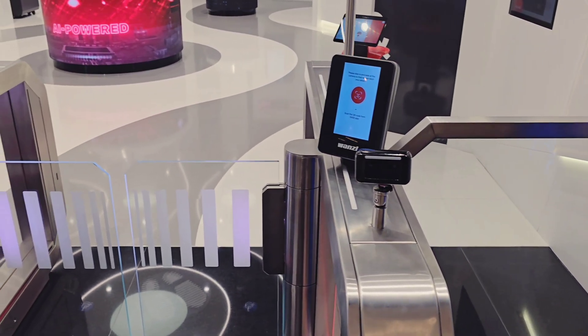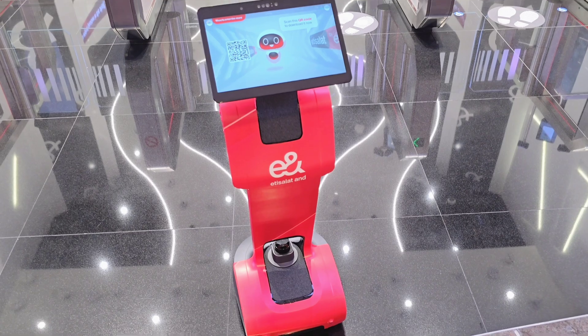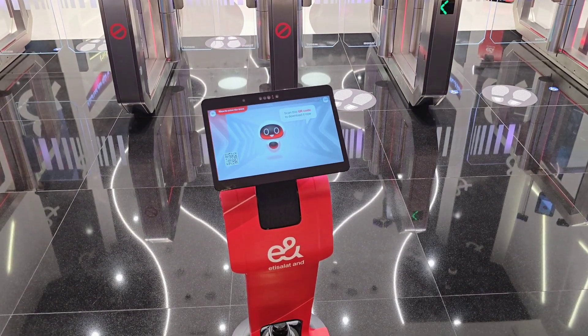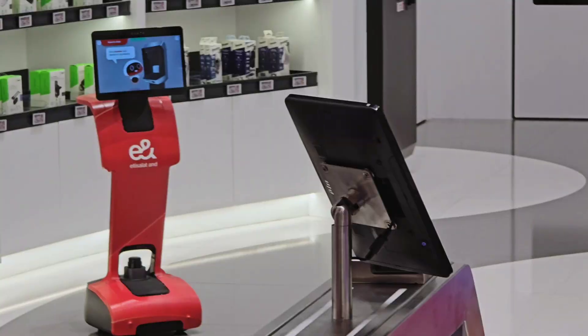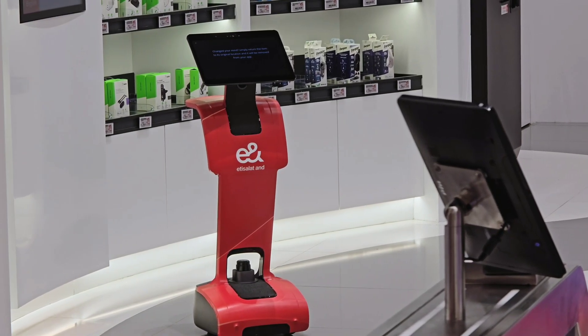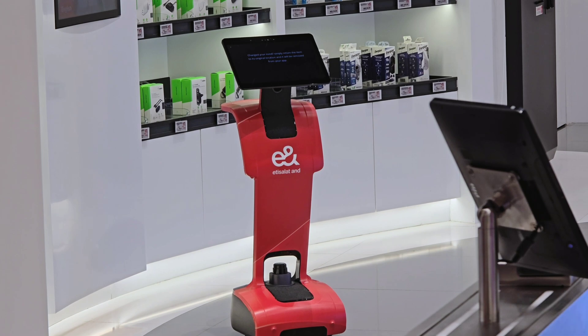You can enter the store using facial recognition or the Ittasalat by EAND app. The goal is to make the entry process as smooth and contactless as possible. Check out these robots — they help manage inventory and provide real-time updates on product availability, ensuring everything runs smoothly.